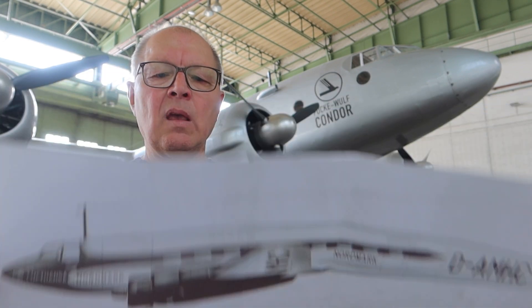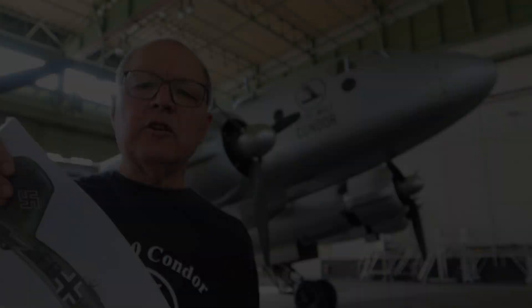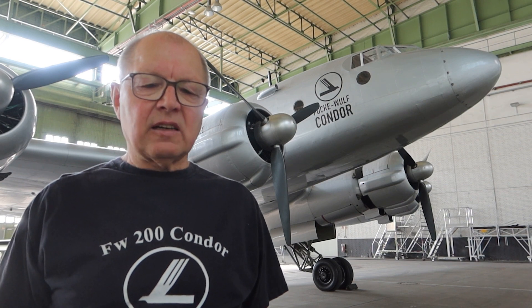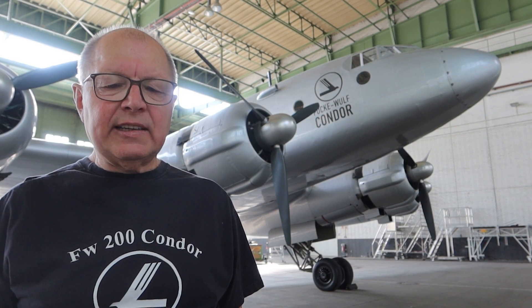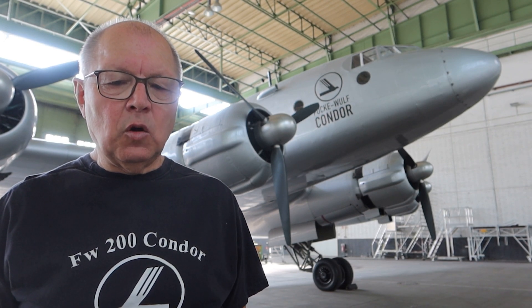One of the great challenges was not even the technology behind it all. The question of what the finished Condor was supposed to look like was subject to a great and long debate. Should it carry the livery of the passenger aircraft, or maybe the military colors? The wreck from Trondheim was a military aircraft. In the end, the reconstructed plane was painted in silver and only carried the Focke-Wulf company logo — a neutral version, neither civilian nor military.